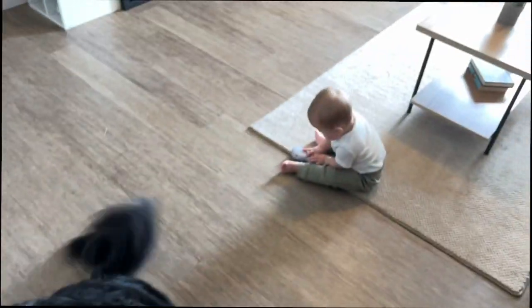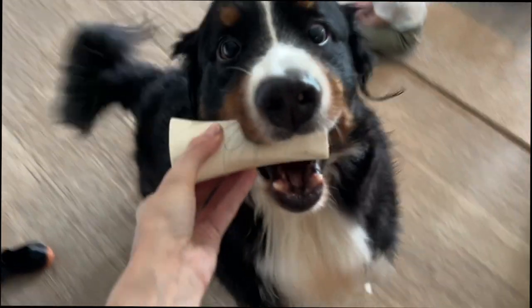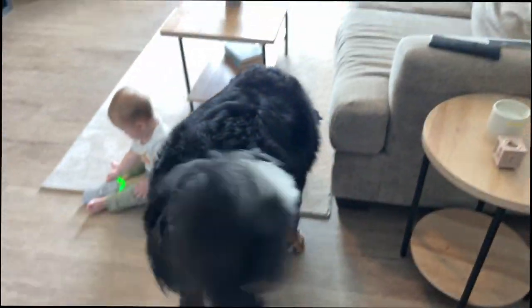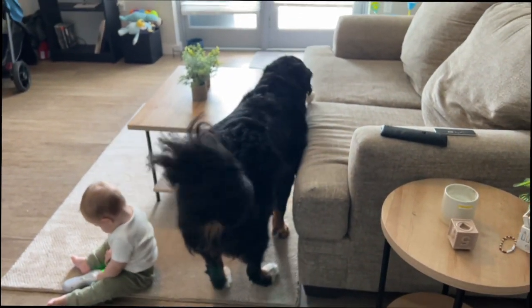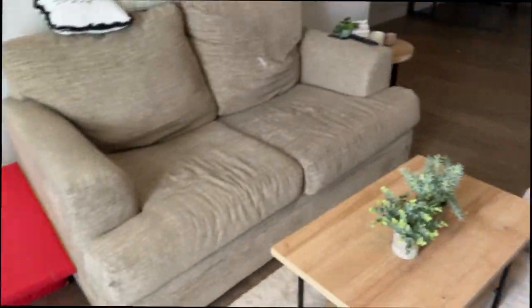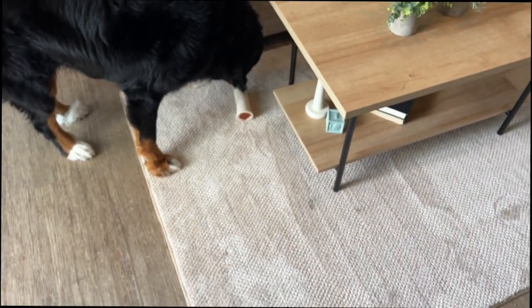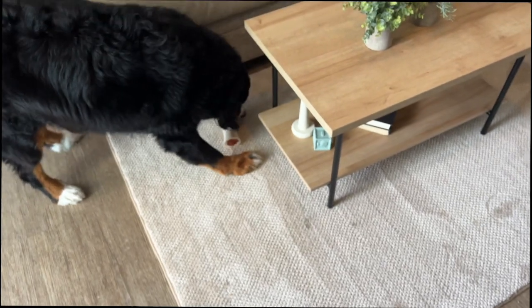So because Milo got a toy, Benny gets a toy! There you go! Get the carpet all dirty! Not on the couch! No, Benny! You can eat it down here on the ground, not on the couch! Just carpet cleaned everything! Benny!